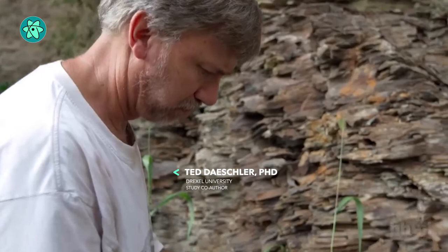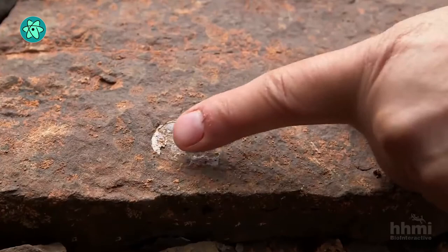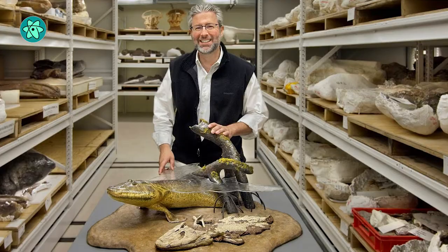Shubin and his field partner Ted Daeschler from Drexel University found the fossils days before Tiktaalik was discovered, at a site in northern Arctic Canada. They collected the specimens from a quarry after spotting a few rocks with distinctive white scales on the surface.